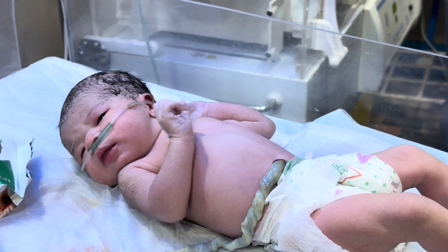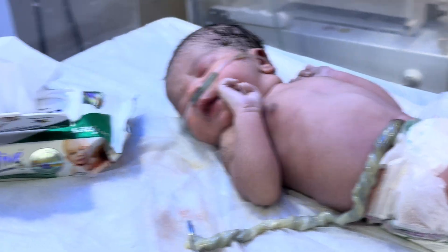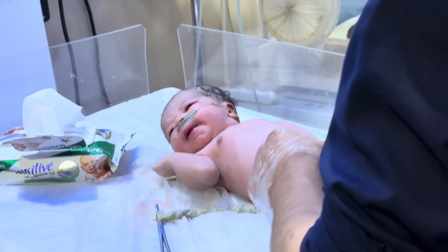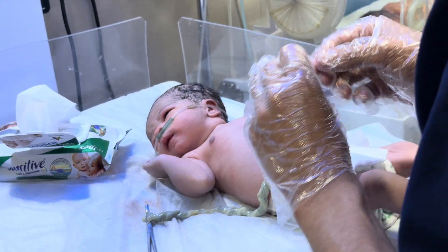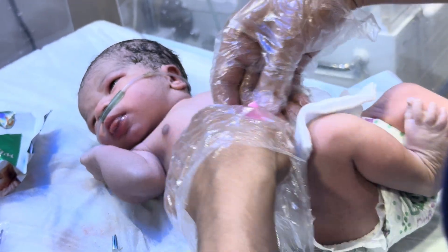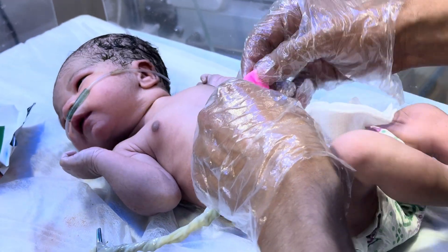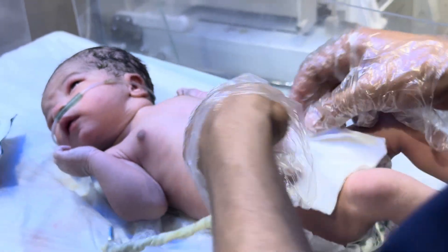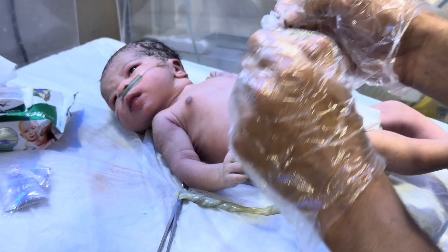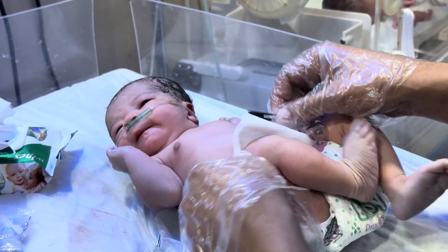This is just an educational video for you — how we will prepare the newborn baby in our NICU. This is the umbilical catheter. We will prepare the newborn baby in our NICU.